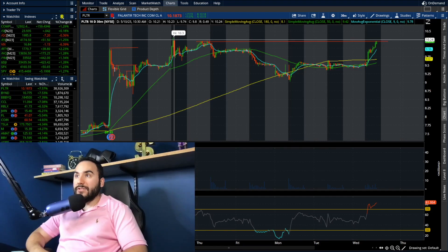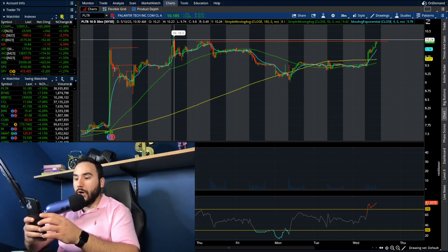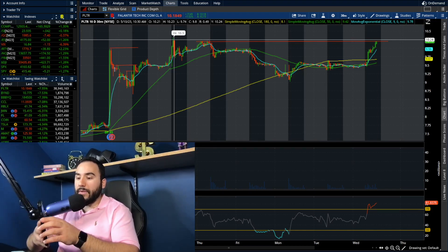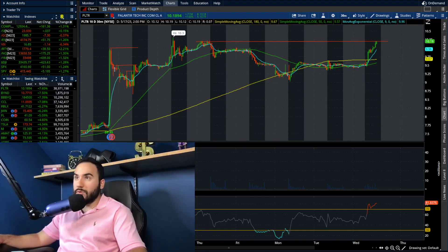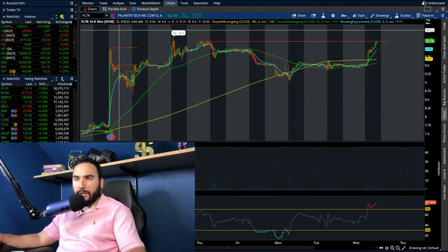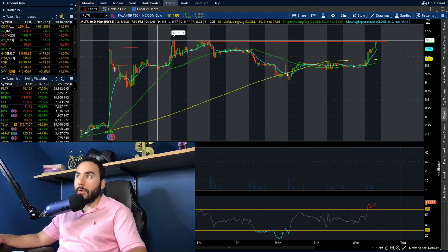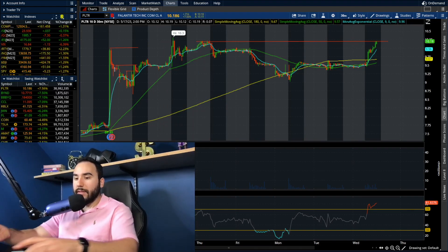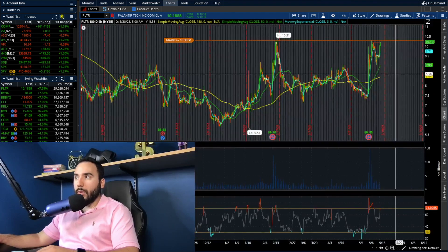It is 2:15 when I'm making this video. We could test that point at any moment coming up here, guys. In my personal opinion, this looks like it is going to break out even further, at least the way things are looking right now. Sure, we could be wrong — I've been wrong in the past. We got the huge spike after earnings, big short squeeze, cooled off a little bit, shook out the weak hands, and now we're starting to make the next move.